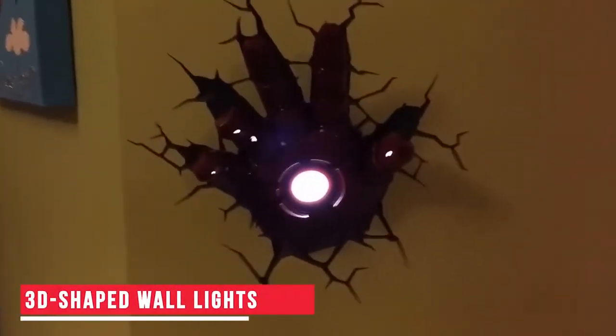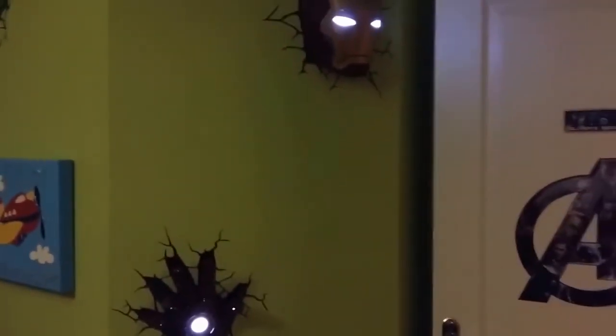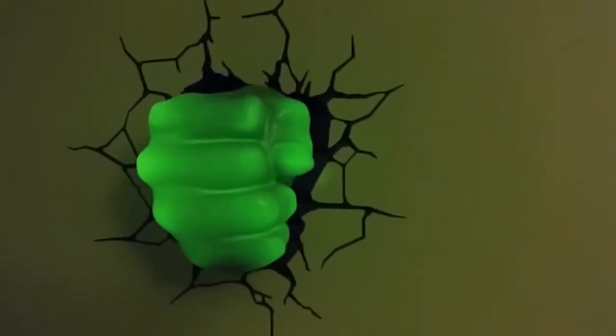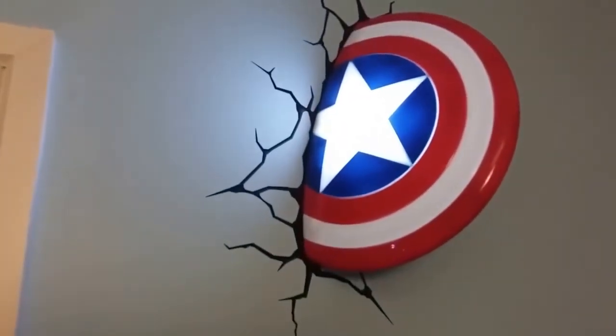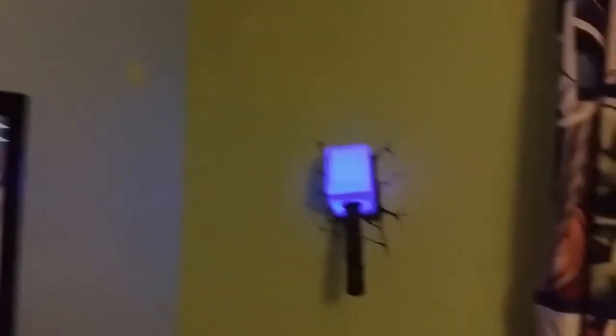3D shaped wall lights. Let's begin with something that everyone loves — the Avengers. These incredible 3D lights can be mounted on walls. You can pick your favorite characters and have them as lights on your walls. These look incredibly realistic and can easily give your room a makeover. Your room could actually look like a set from the movie. Wouldn't that be super cool? You can buy these using the link in the description.